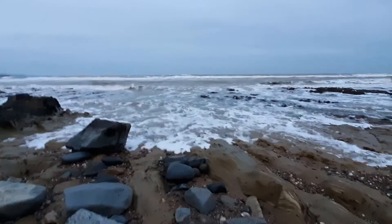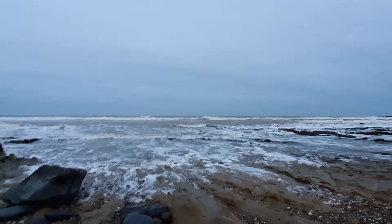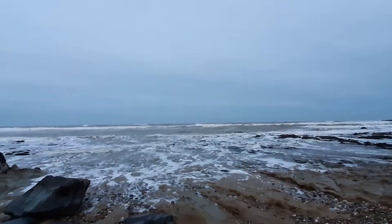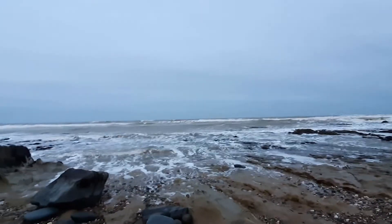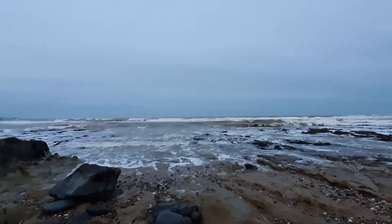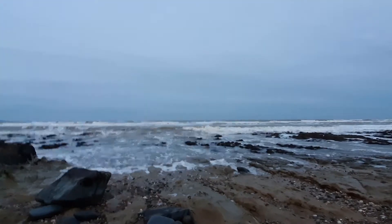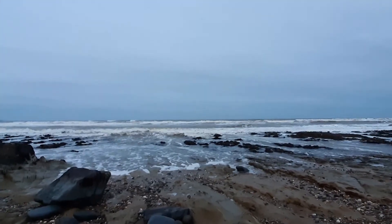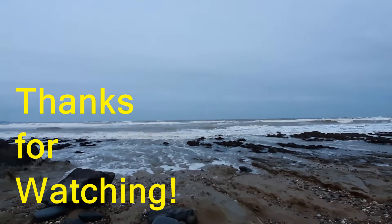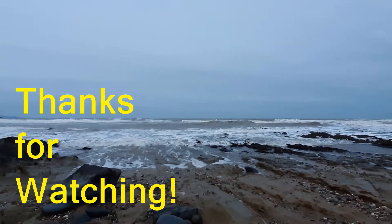Right, so as always, thanks for watching. Do like, subscribe, ring the bell, do comment - do all sorts of nice things. The tide is busy coming in here. As per usual, stay safe, stay free, and be happy. I might have an addendum - maybe the addendum will be me cracking a can in the background. Cheers, bye!